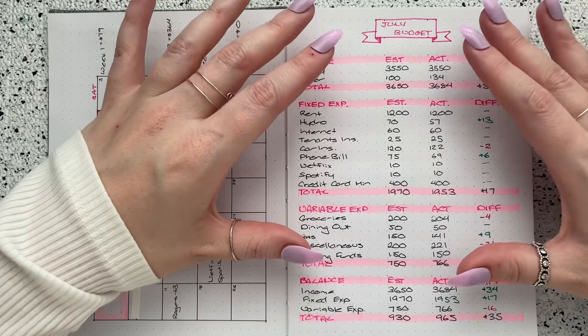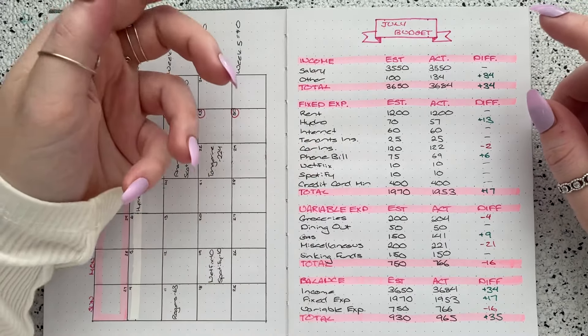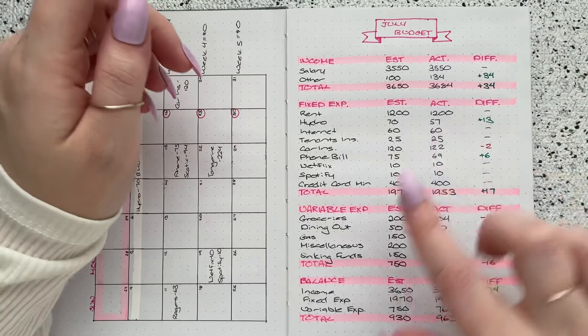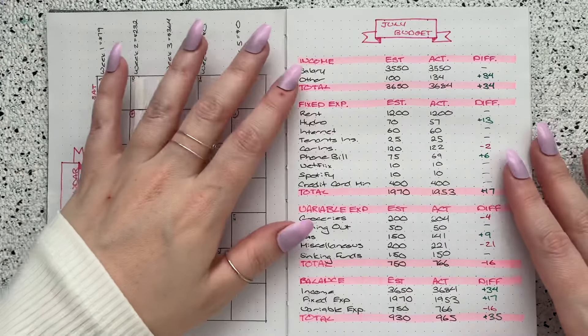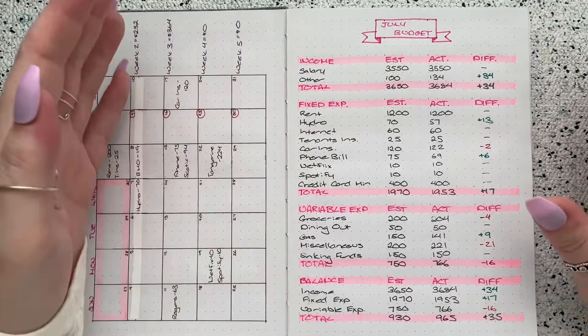I personally really like using a bullet journal for a budget because it saves you from having to draw lines. Even though you can absolutely use whatever piece of paper you have — like lined paper is better than nothing — if you can go to your local Dollar Tree or Dollarama and pick up something with dot grids, I do find it very easy when you're setting up a budget.